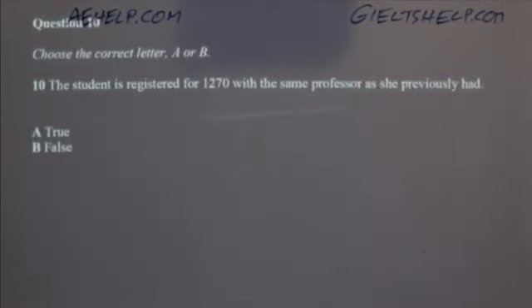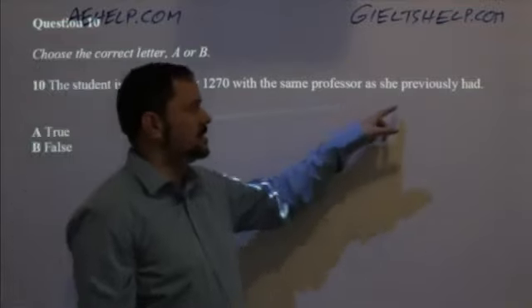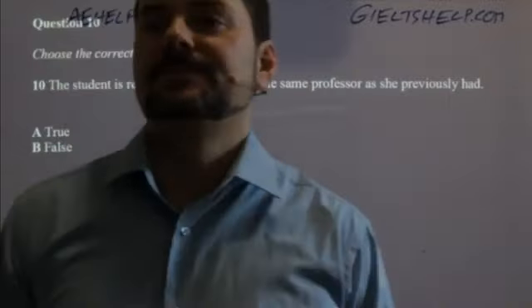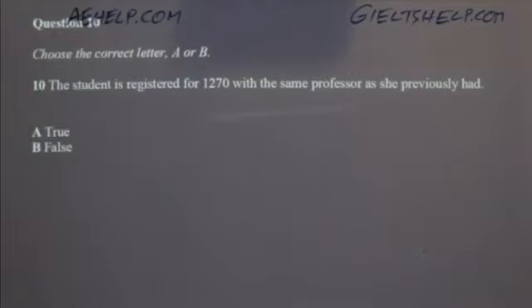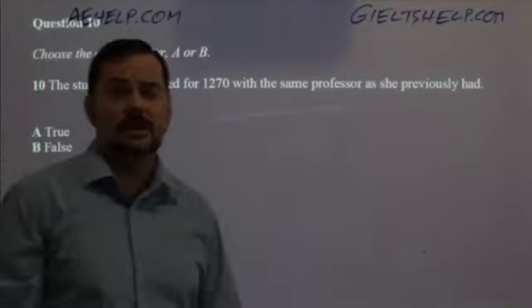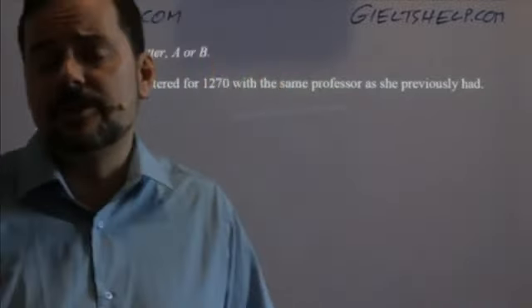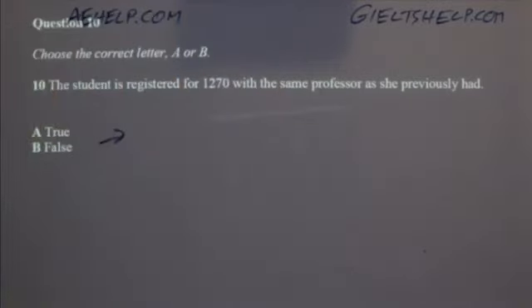The final question is true or false: the student is registered for Art History 1270 with the same professor as she previously had. It is false — B. The administrator says 'I've put you in Professor Hennessy's section instead,' not Professor Calder, because she complained that his teaching style didn't match her learning style.